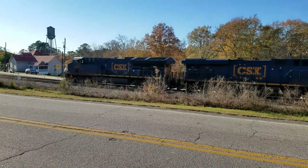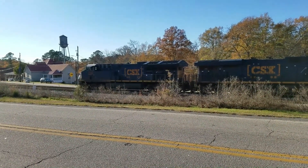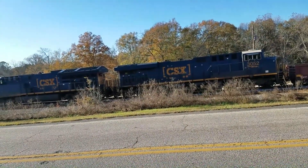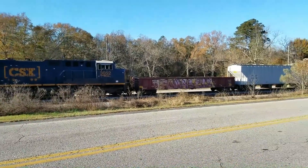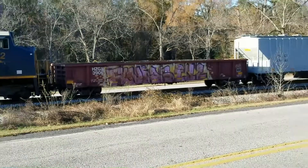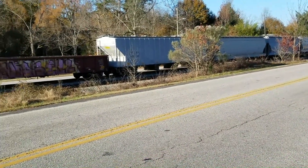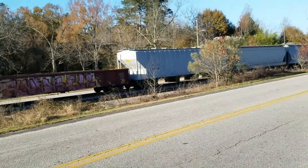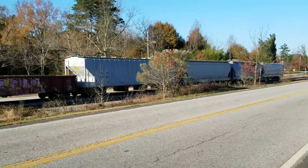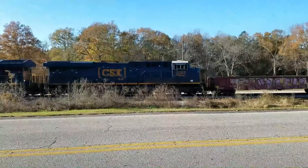We've got two CSX train engines here, number 3368 and 3052, and the engine's running. Little boxcar with some graffiti there and four cars down here behind it. I think they've probably already made their run — I was coming up here to see them come up this way, but I think they've already made their run and finished up.